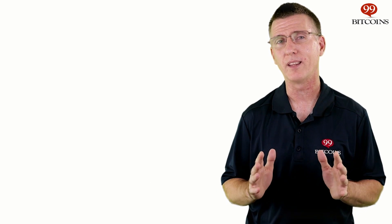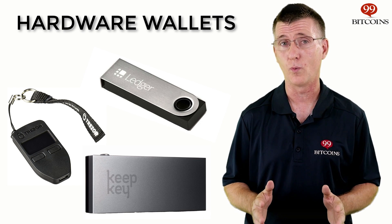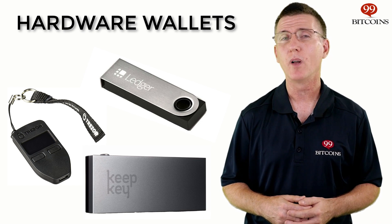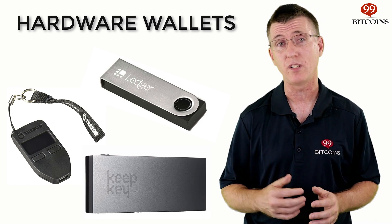Let's talk about Ethereum hardware wallets. If you're serious about security, I suggest storing your Ether on a hardware wallet. While being the most secure way to store your coins, hardware wallets cost money. Also, hardware wallets are not smart contract wallets by design — they can only send and receive Ether and ERC-20 tokens.